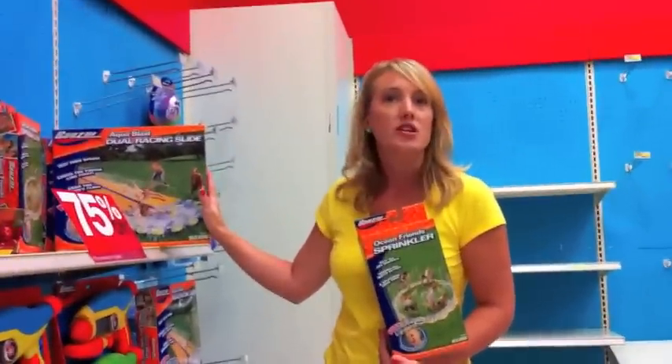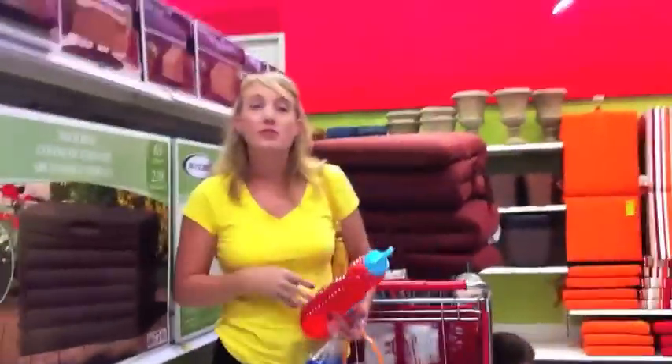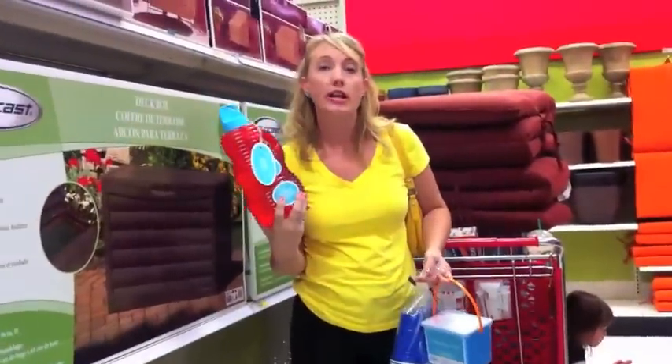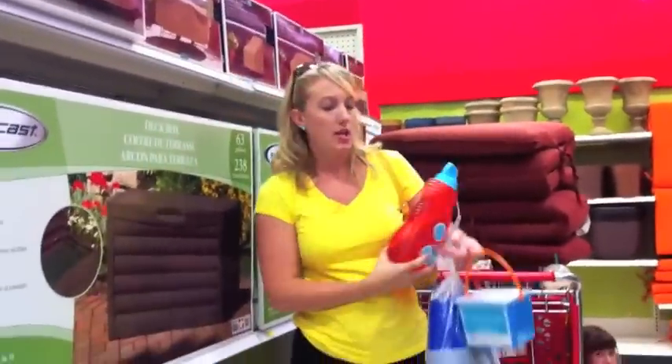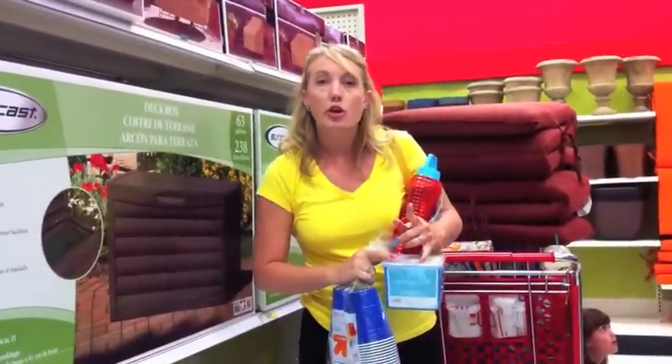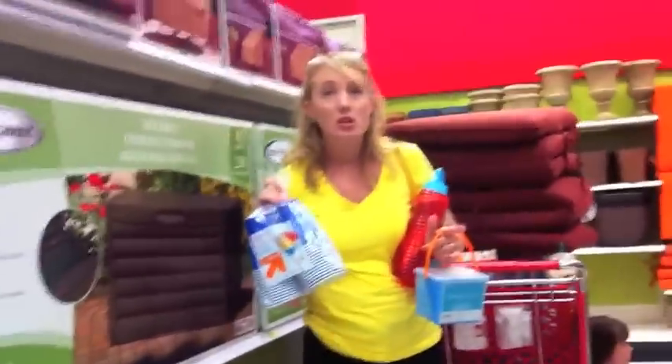This is not something you'll find at this price during the winter. Also, with the 75% off stuff, make sure you're looking for the Target brand items. These bubbles were only $0.99 for this huge thing. The Target brand sidewalk chalk and cups were only $0.60 or $0.50 each on clearance.